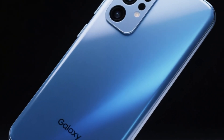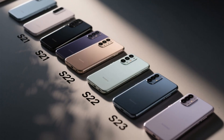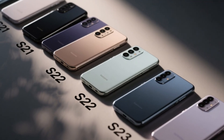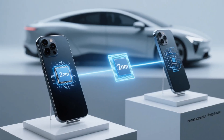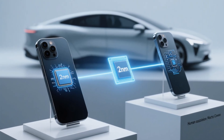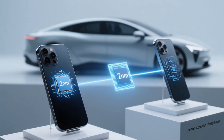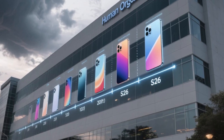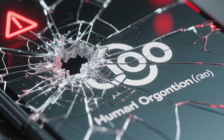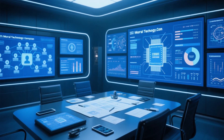Samsung is about to flip the smartphone world on its head. Forget the usual Galaxy names you've known for years because the S26 lineup might look very different — new models, a brand new chip built on bleeding-edge 2-nanometer tech, and even a surprising Tesla connection. Is this the boldest move Samsung has made in a decade, or could it backfire? Stick with me because the full story is wild and you'll want to hear every detail.